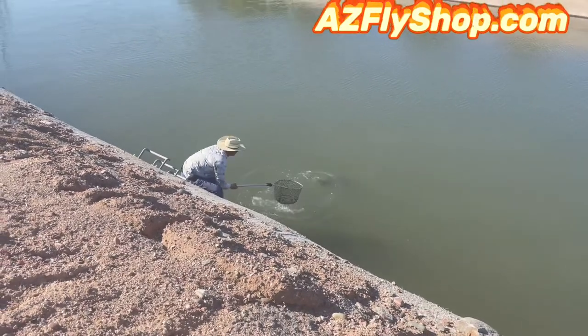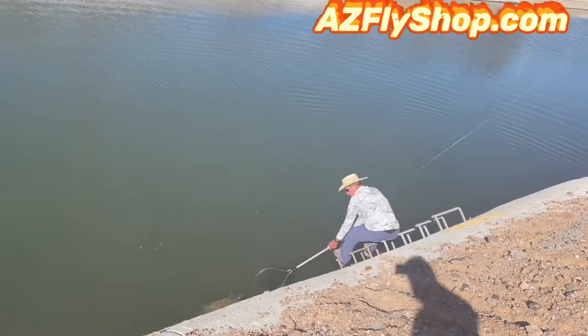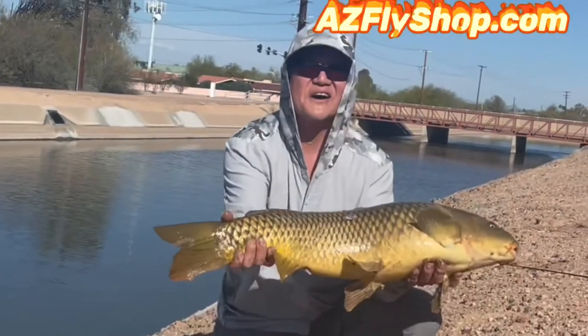Accumulator — he was getting them on a pattern he's been working on. It's got barbell eyes tied with some dark semi-seal material. Sometimes he'll put a few legs on that. That's definitely a Josh Johnson fish. He's jogging it across the bottom when he can see those commons. He's even had some grass carp and some common carp chase that fly.